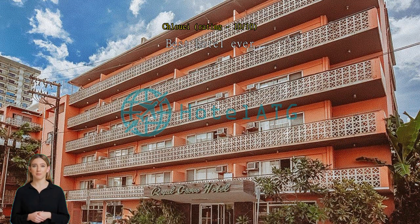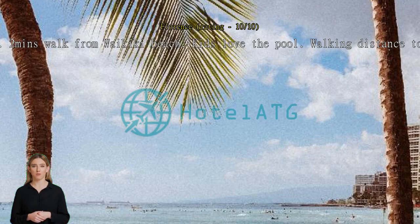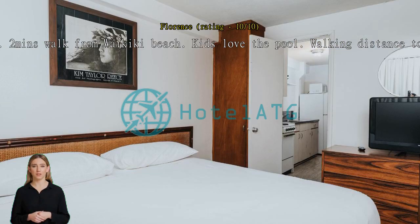Two minutes walk from Waikiki Beach. Kids love the pool. Walking distance to other places. Great accommodation for the value. Staff are friendly. Safe to stay in. 24-hour reception. Great stay.